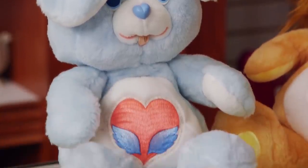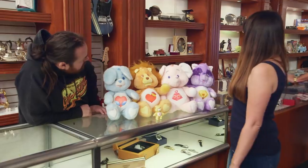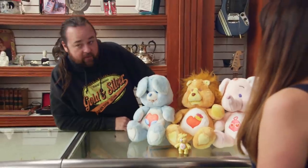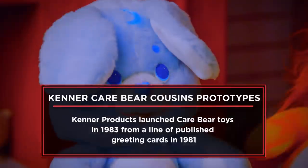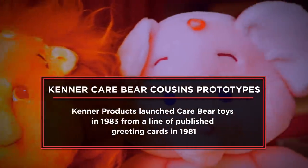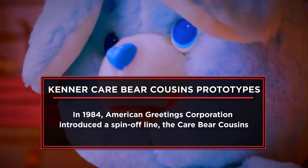I have a set of rare, unproduced Care Bear Cousins from Kenner. I actually have one of the Care Bear Cousins here. I'm here at the pawn shop today to sell my prototype Care Bear Cousins. This collection means a lot to me because I have been part of a semi-secret society of Care Bear collectors for over 20 years.